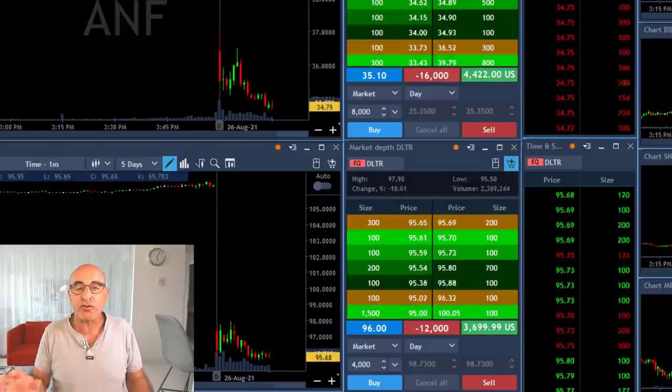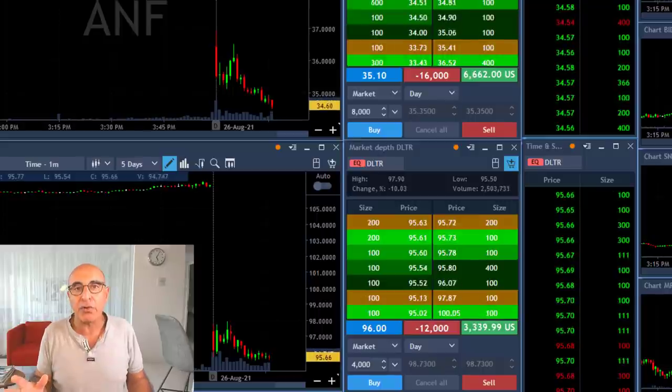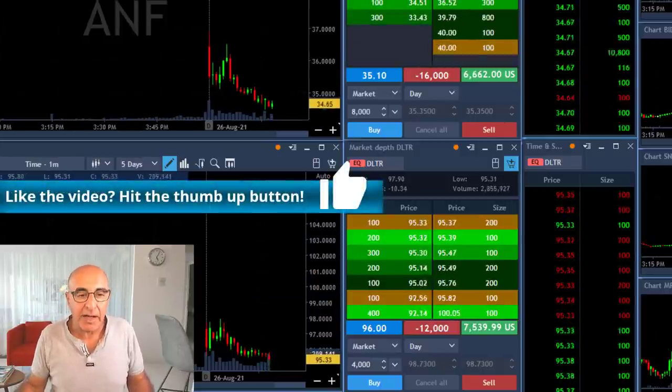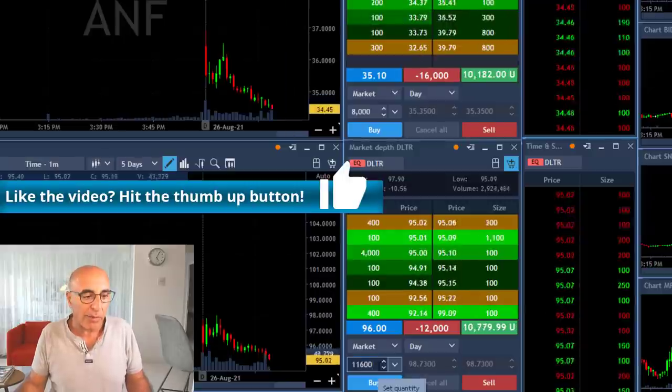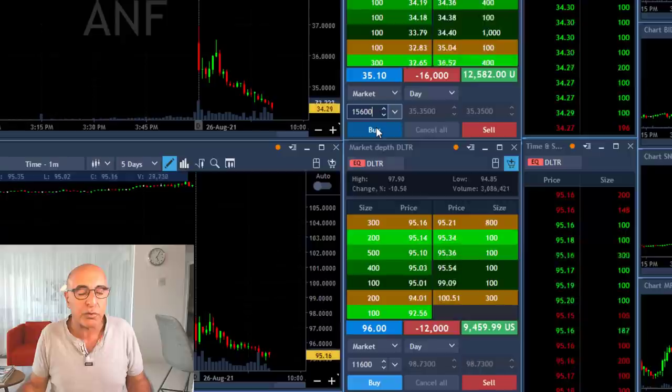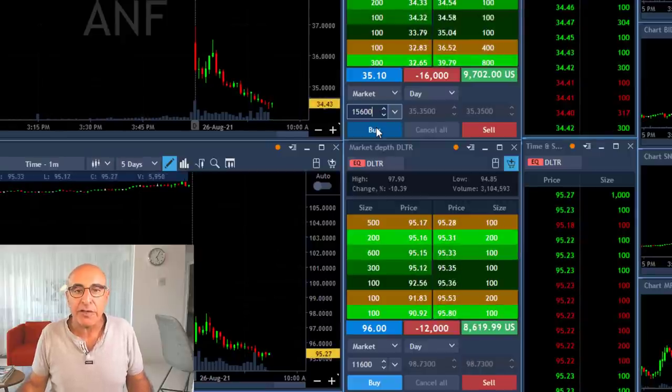The reason for that: they just proved to me that they want to continue lower — they just broke down under the lows. At that point I decided I could add a little bit more since my risk was a bit lower. Fast forwarding to what happened to ANF and DLTR — they just reached my target.